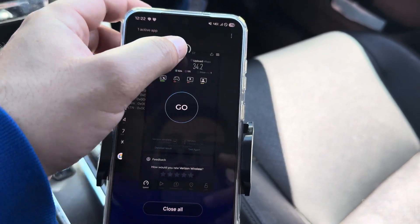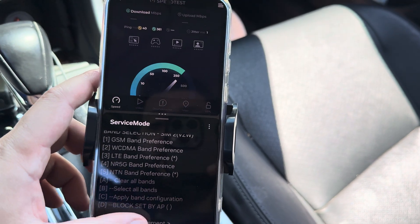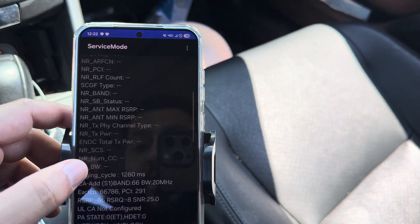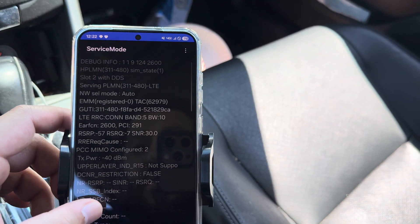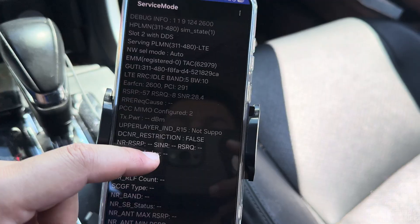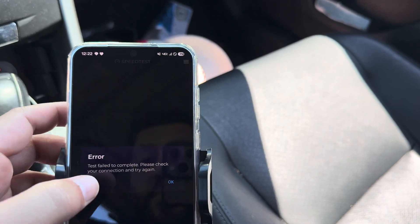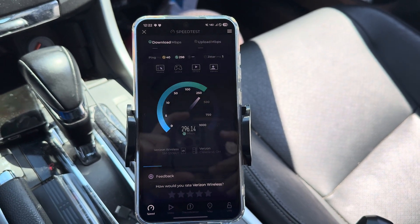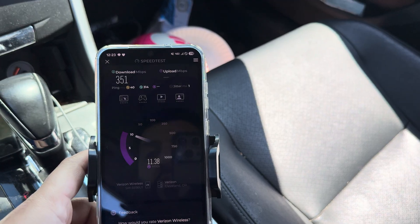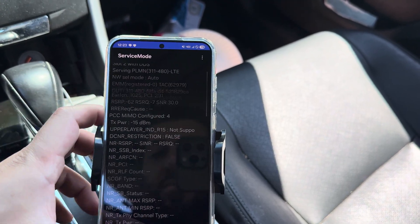Let's do that split screen thing with service mode and run it. 10 megahertz of band 5 on LTE, and 20 megahertz of band 66. Band 5, 10 megahertz — where'd they get that? Usually it's 5. Wonder if they did a spectrum swap with someone or something. I would definitely say that this site's a little inconsistent. We've seen some amazing throughput — here's a 350 speed test. Maybe it's picking up a CBRS channel now. Nope, doesn't show it. Interesting.